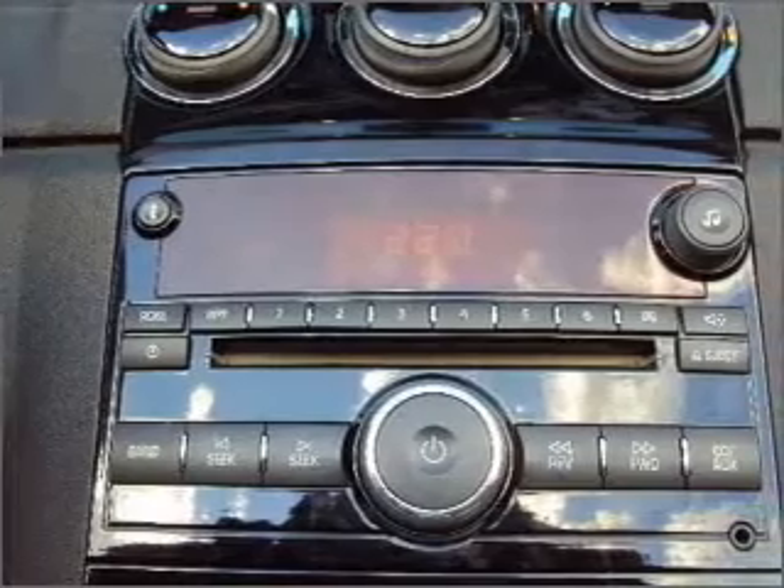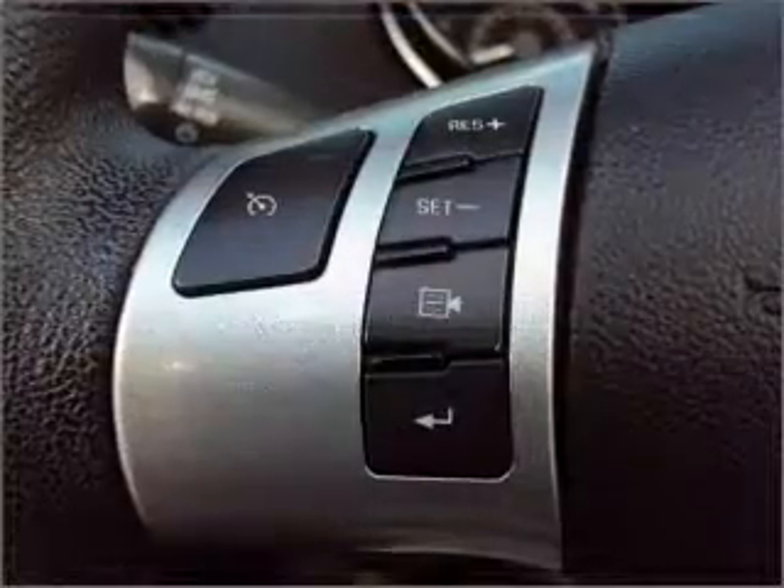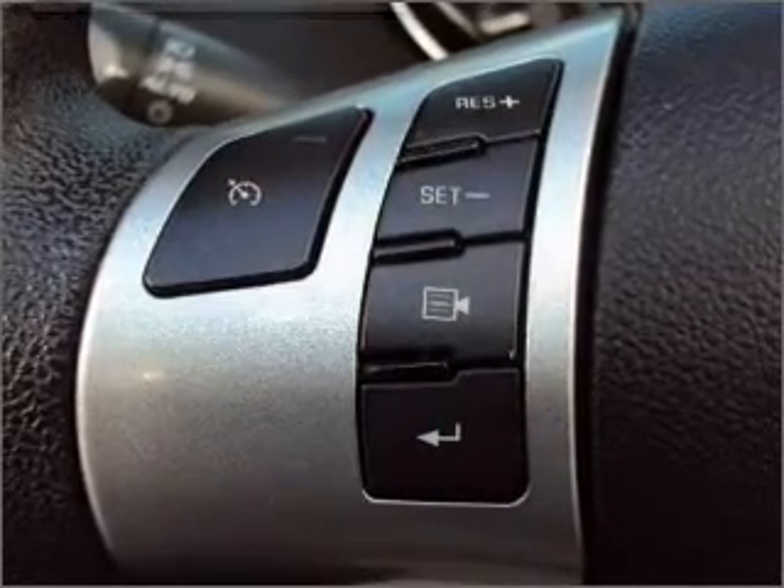Air Conditioning, Power Door Locks, Power Windows, Power Steering, Cruise Control, Power Mirrors, an Alarm System, an AM FM Stereo with a CD Player, and an Adjustable Tilt Steering Wheel.